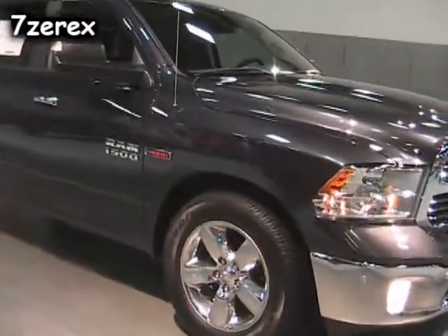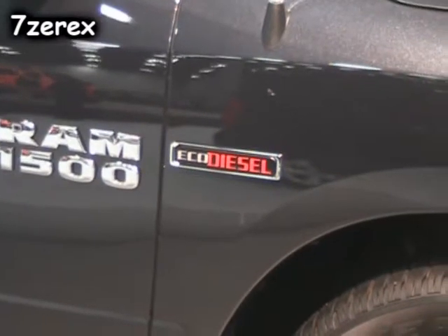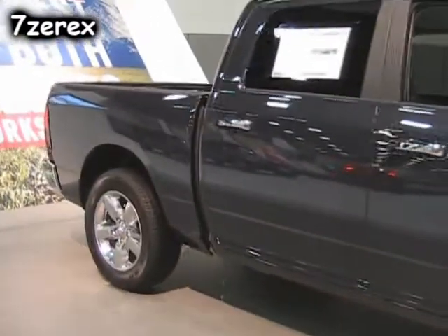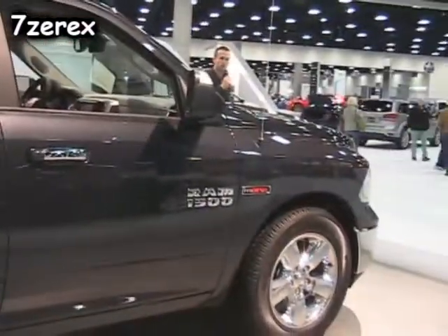Or, of course, we have the Big Dog — the 5.7-liter Hemi V8, 395 horsepower, 410 torque. But that also has Fuel Saver technology, so you get all that power, but it still drops into four cylinders when you're cruising on the freeway, so you get the best of both worlds there.